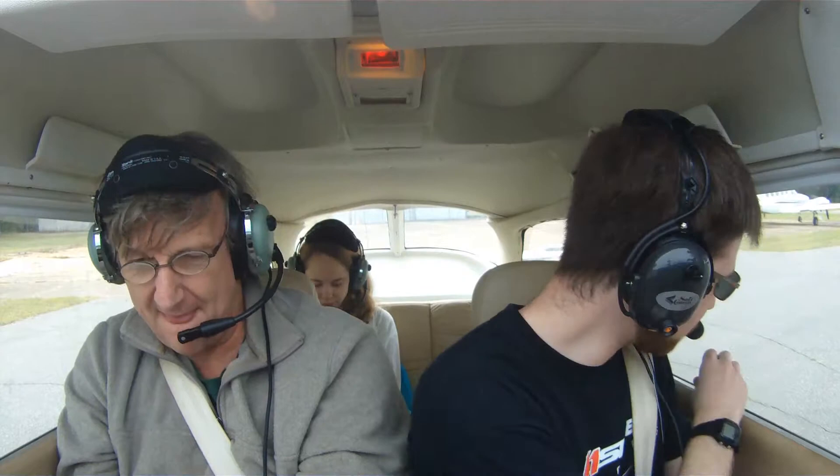Cabin door closed. Windows closed. Watch your knees. That one goes up, that one goes down, that one goes up, that one goes down. Up, down, left, and right. That's at zero. That's at zero. That's at zero. That's about good.